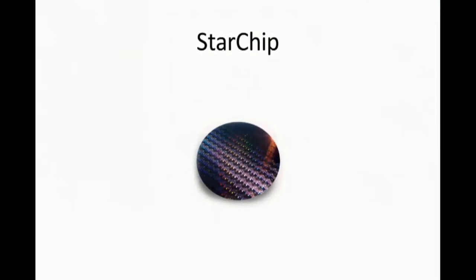This is the StarChip, a gram-scale wafer containing cameras, photon thrusters, power supply, and navigation and communication equipment. It's about the size of a large postage stamp, only a little bit thicker. This is the Silicon Valley approach to spaceflight — a fully functional space probe that can be held with two fingers and mass-produced at the cost of an iPhone.